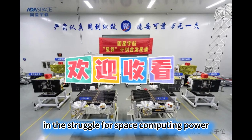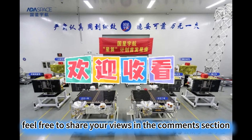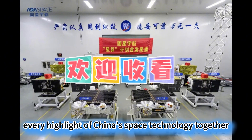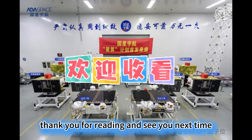In the struggle for space computing power, which link do you think China should prioritize for a breakthrough? Feel free to share your views in the comments section. Follow me, and let's witness every highlight of China's space technology together. Thank you for watching, and see you next time.